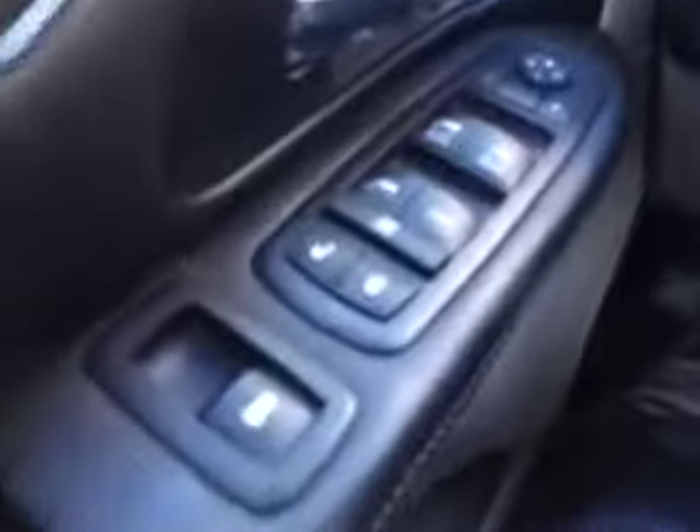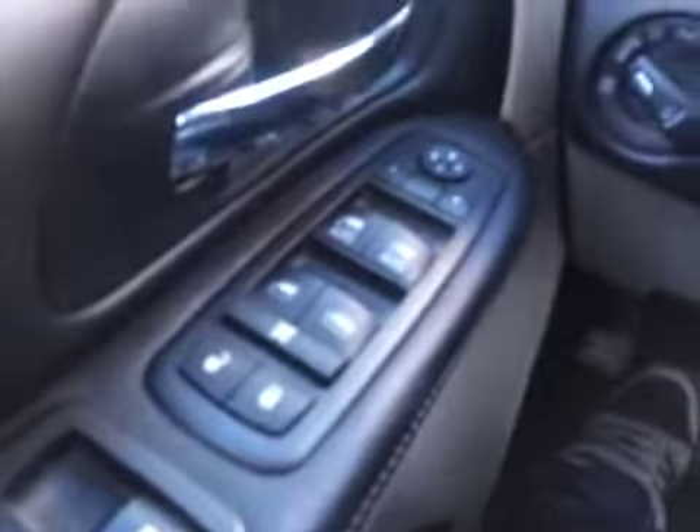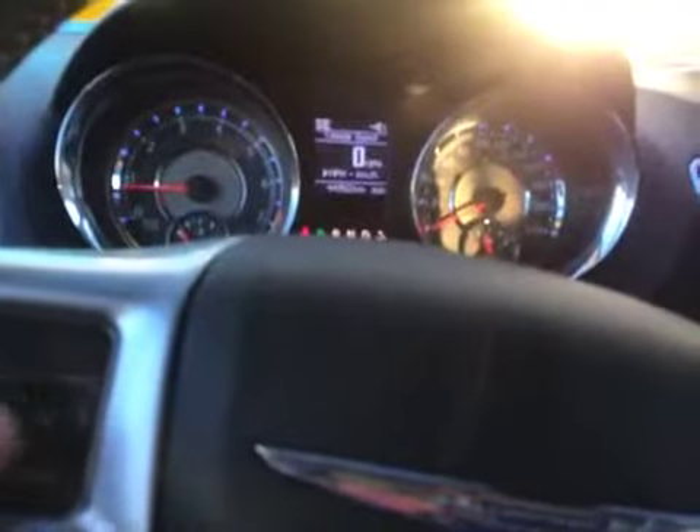Let's take a look at the inside. The interior features power door locks, power windows, power side mirrors, automatic headlights, analog and digital gauge display, and information display controls with cruise control.